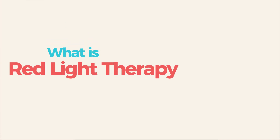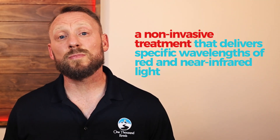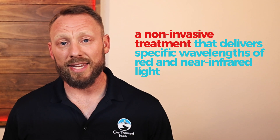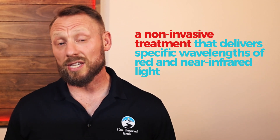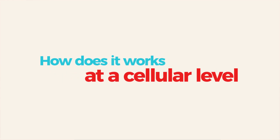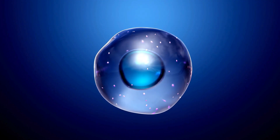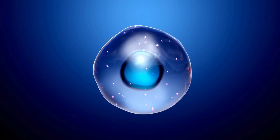So what exactly is red light therapy? It's a non-invasive treatment that delivers specific wavelengths of red and near-infrared light to your skin and your cells. Here's how it works at a cellular level. Inside your cells are mitochondria — the energy powerhouse of your body. When you expose them to the right wavelengths of red and NIR light, they respond by pulling in more oxygen and producing more ATP, which is your body's cellular fuel.